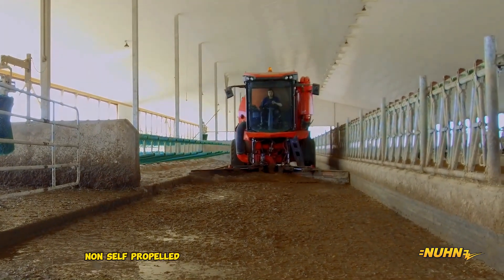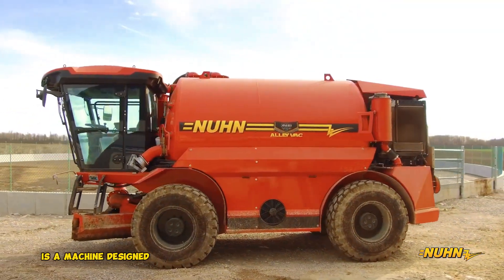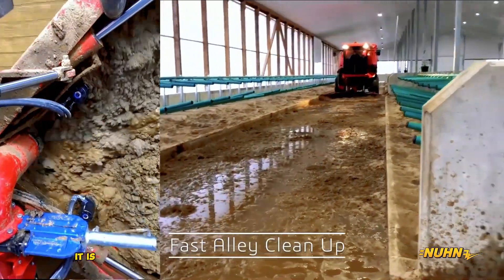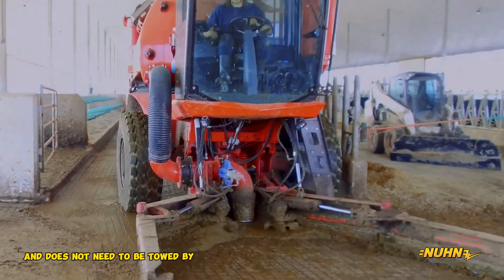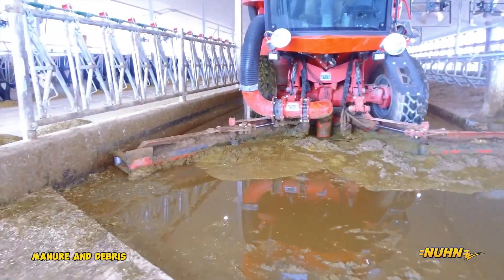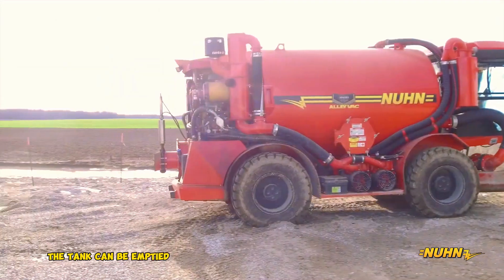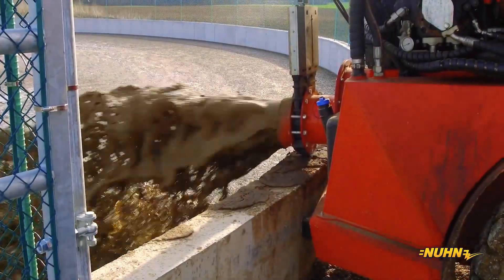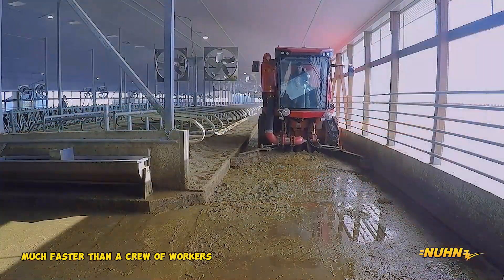Non-Self-Propelled Alivac. The Non-Self-Propelled Alivac is a machine designed to clean out manure from livestock barns and other agricultural buildings. It has its own engine and drivetrain and does not need to be towed by another vehicle. The Alivac has a large vacuum pump that sucks up manure and debris from the floor of the barn. The manure is then transferred to a tank on the back of the machine, which can be emptied into a spreader or hauled away to be disposed of. The Alivac can clean out a barn much faster than a crew of workers with shovels.